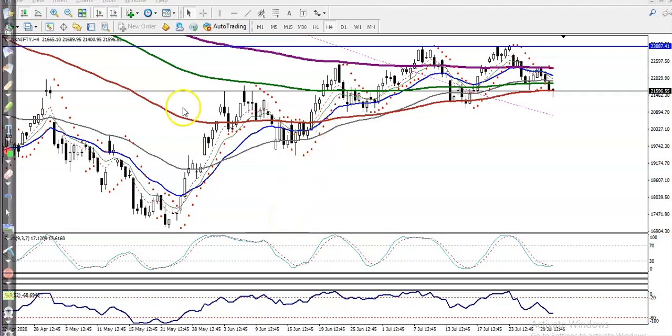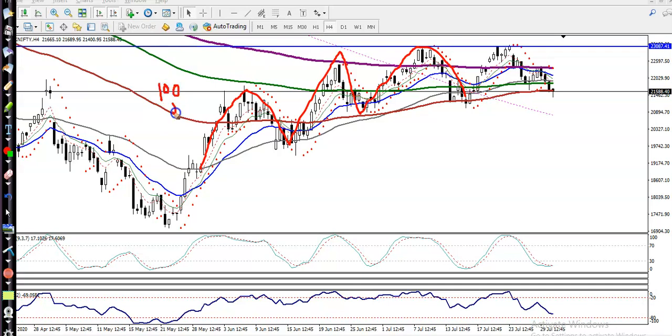This is Bank Nifty on the H4 chart. Bank Nifty is still running in this range as we discussed earlier, and I can see Bank Nifty is approaching the 100 exponential moving average.